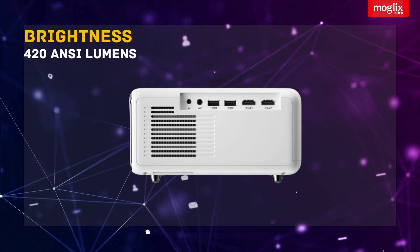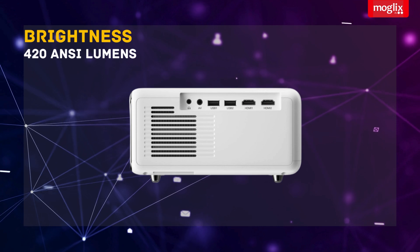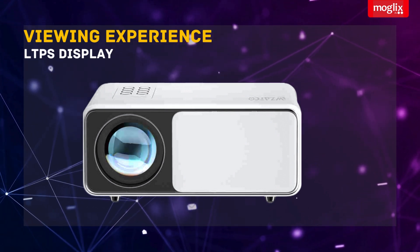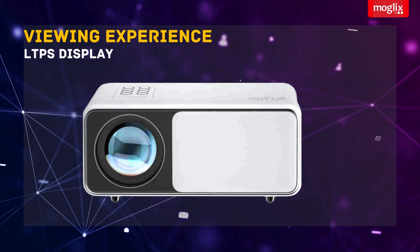With 420 ANSI Lumens brightness, experience vivid and brilliant visuals, even in well-lit environments. The advanced LTPS display ensures sharper and more vibrant images, enhancing your viewing experience.